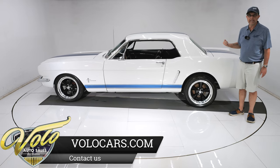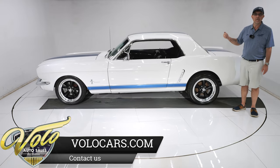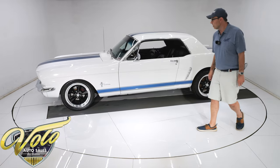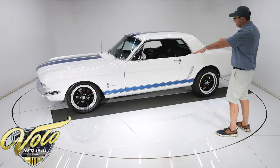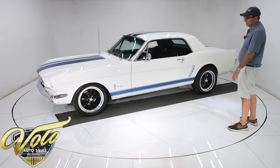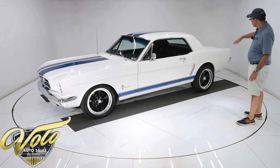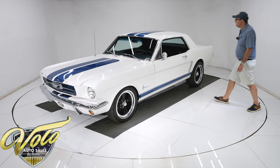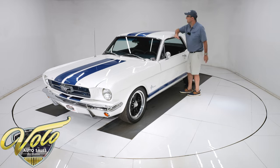Nice exhaust system — you'll hear it towards the end of the video. Flowmaster mufflers, so it's got a lot of new stuff going on underneath. Looks like they got the stance adjusted a little bit — a little lower in front, little higher in back. It's got a cool muscle stance. Now let's check out the body — it looks outstanding.